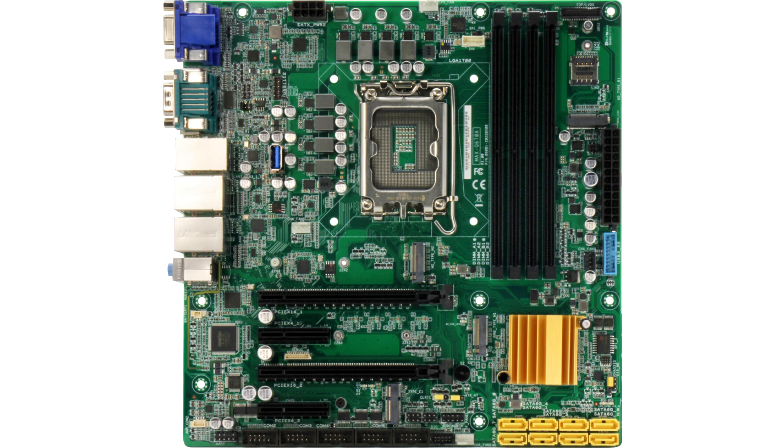In designing the Max-Q670A, Aeon focused heavily on providing substantial upgrades in storage, hardware-based security features, and increased speed and bandwidth via both onboard interfaces and expansion modules.